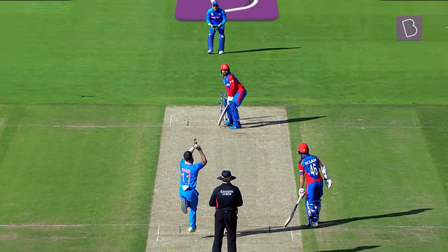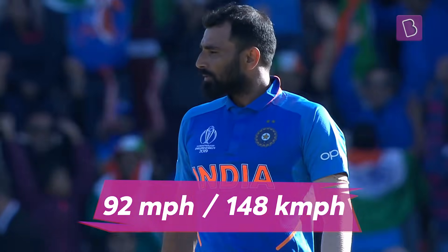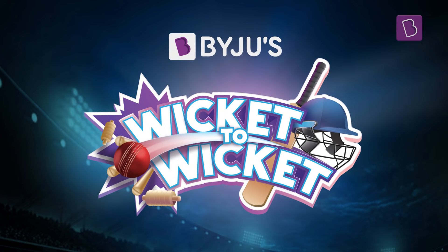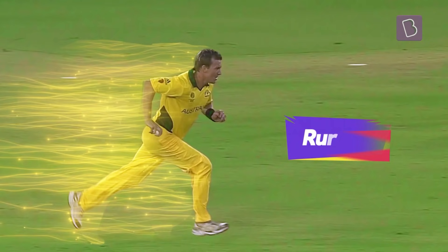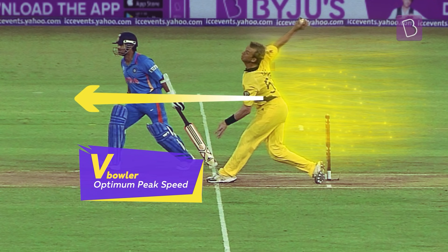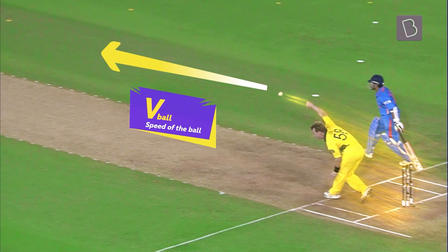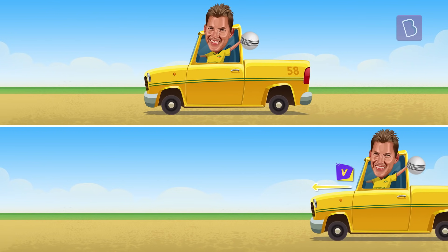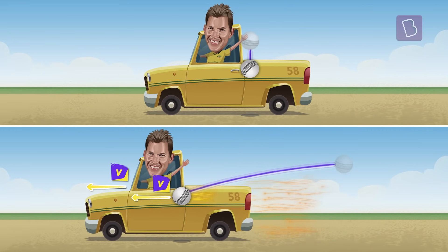Let's talk about just the run-up today. Why do you think running fast results in a faster delivery? Bowlers run to accelerate and reach an optimum run-up speed, and pass on the inertia of motion to the ball, similar to how a ball dropped from a moving truck retains the bearing velocity and travels along.